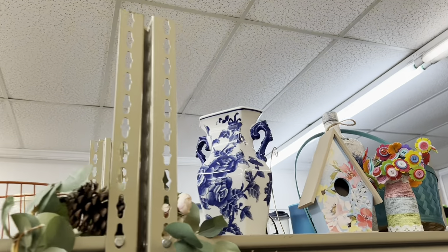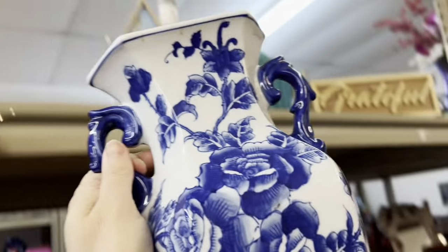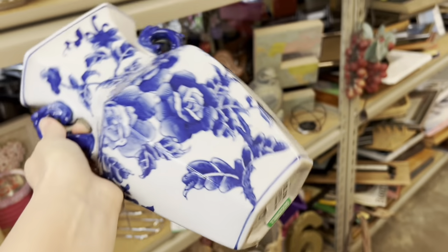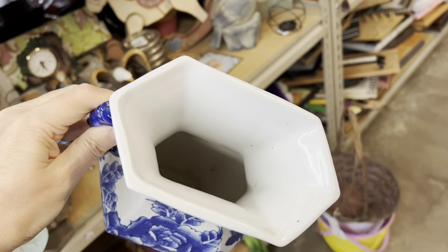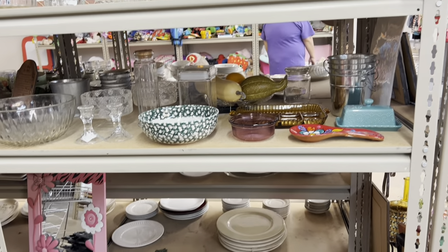Don't forget to look up when you are in the thrift store — there are so many good treasures on the top shelf. Look at this beautiful blue and white vase; I thought that was gorgeous. I really could not envision a place for it in my home, but I'm pretty sure someone snagged that up because it was just gorgeous.